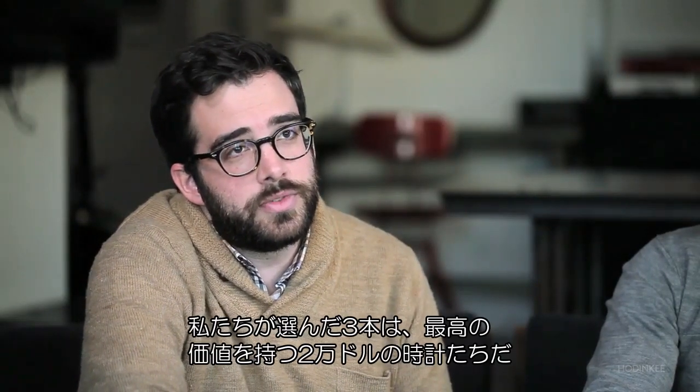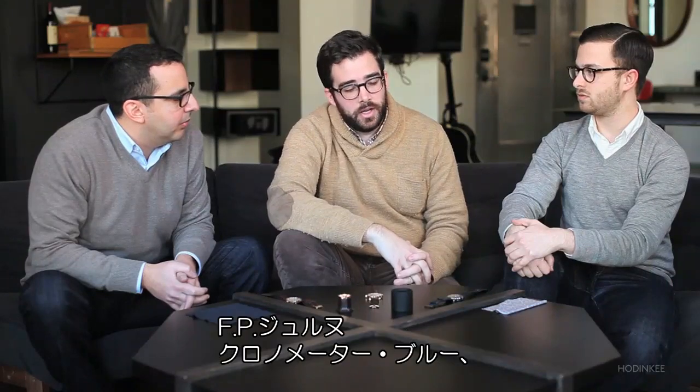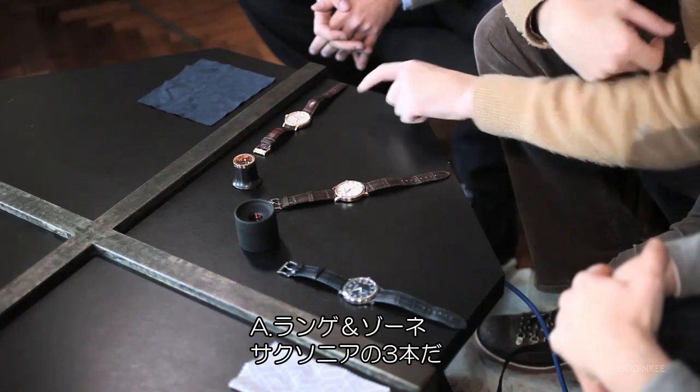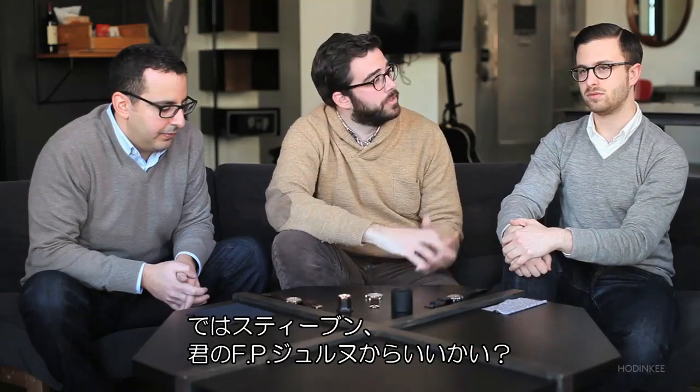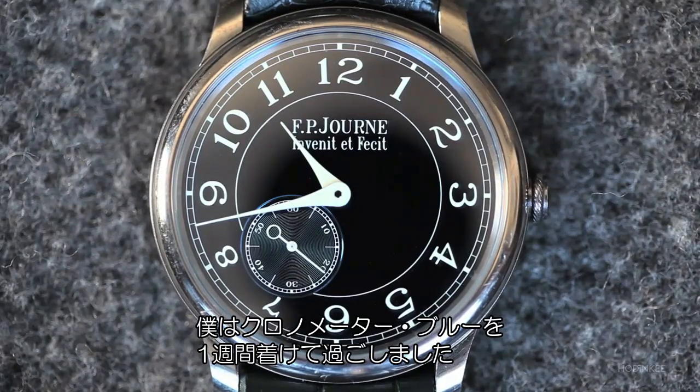The three watches we've chosen that we think represent the best value for under $20,000 are the FP Journe Chronomètre Bleu, the Vacheron Constantin Patrimony Traditionnel, and the A. Lange & Söhne Saxonia. So Stephen, could you tell us about your time with the FP Journe? I spent a week with the FP Journe Chronomètre Bleu.